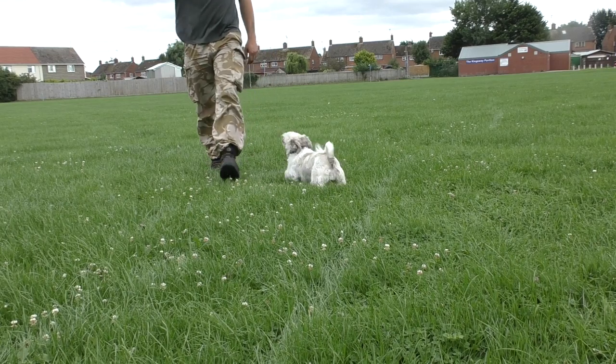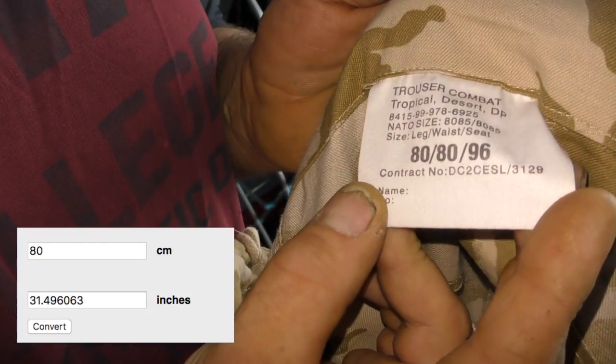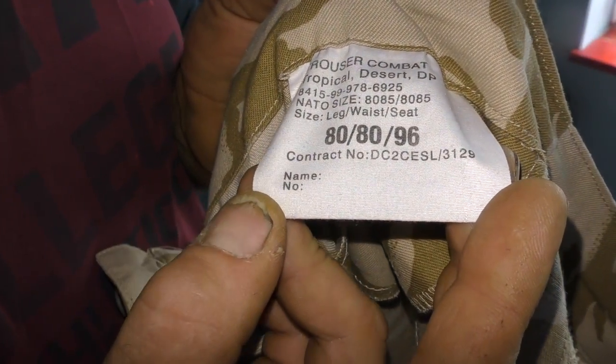These trousers I'm wearing here, they're MOD trousers, and the waist size is 80 centimetres, which according to Google is a 32. So from 36 to 32 - that's four inches lost around the waist.